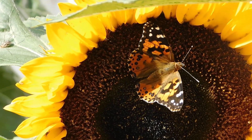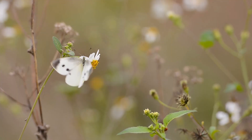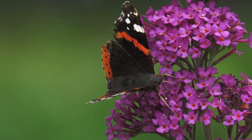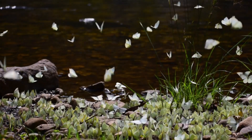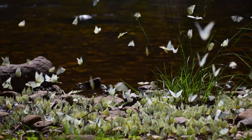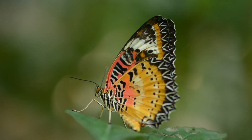Fun Facts About Butterflies. Here are some super cool butterfly facts. Butterflies can see colors that humans can't. They taste with their feet. Some butterflies travel thousands of miles during migration. Their wings are actually transparent, but light makes them look colorful.